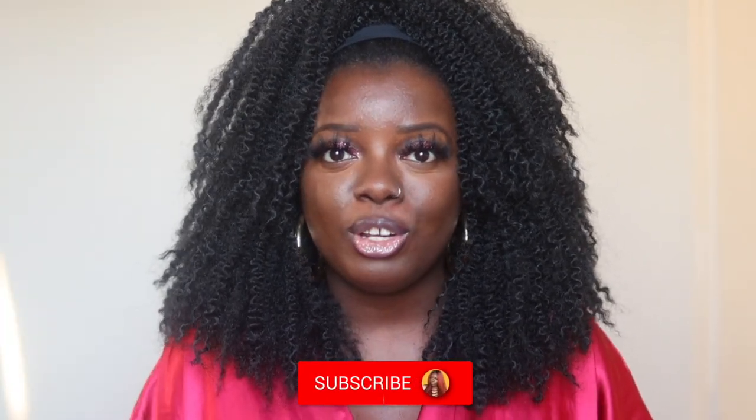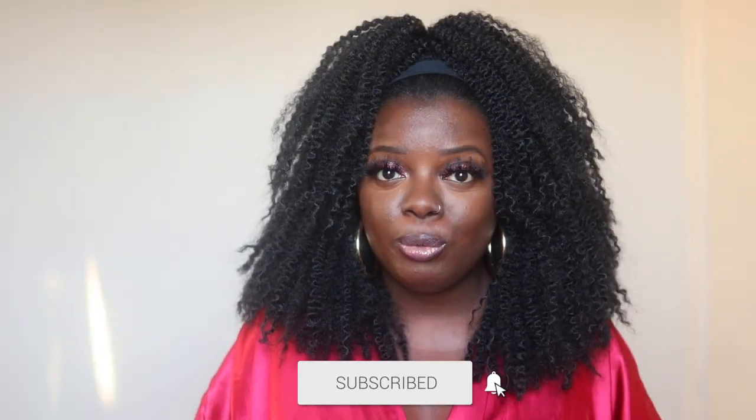Hey YouTube fam, it's your girl Gladys and welcome to Is That Your Hair? I create hair, fashion, and lifestyle content that will encourage you to be your very best self, so if you're with that, you're in the right place.